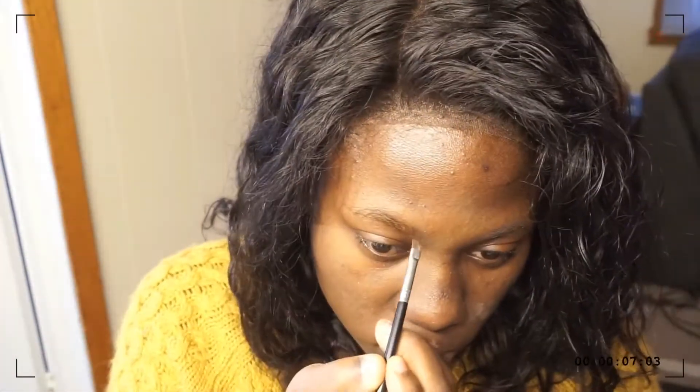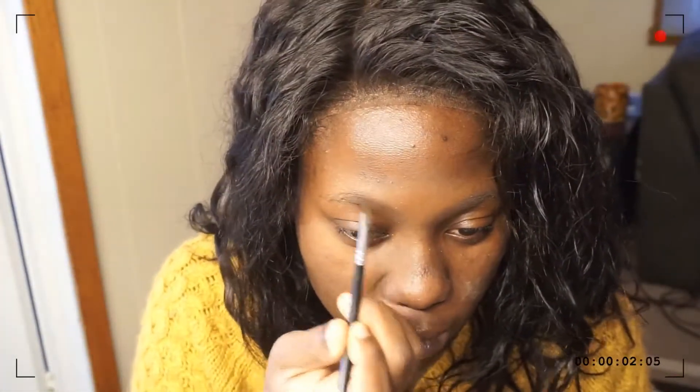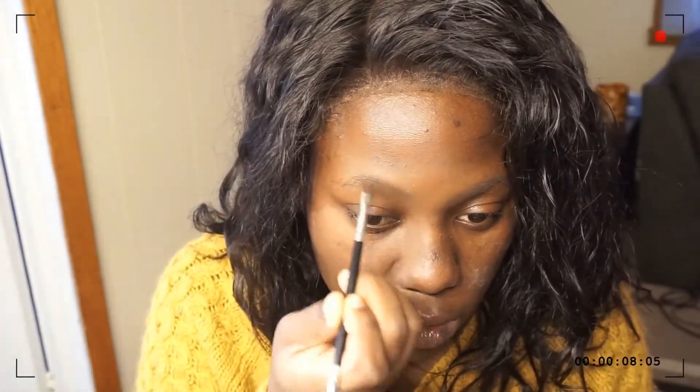Now she's moving on to her eyebrows. Me personally, I don't have this problem — I have extremely bushy eyebrows, so I'm more or less trying to get rid of mine while she's trying to color hers in or something. Looks like she's kind of just making them look more full.